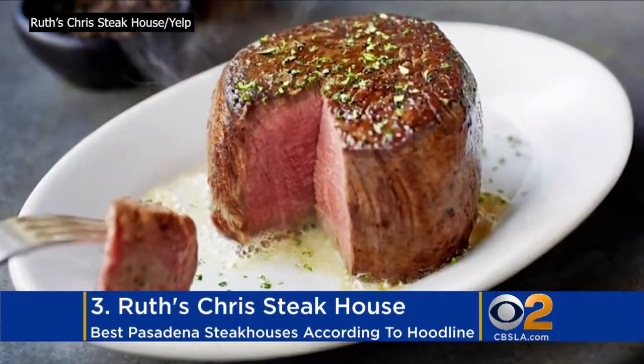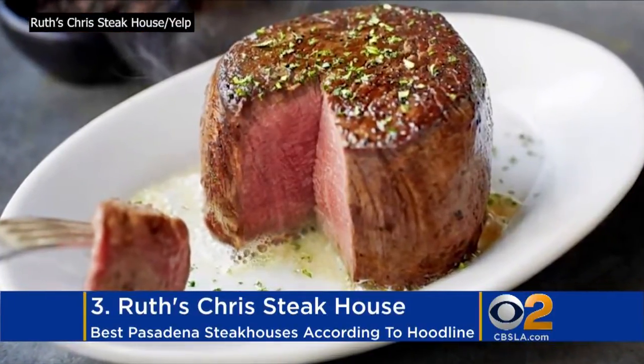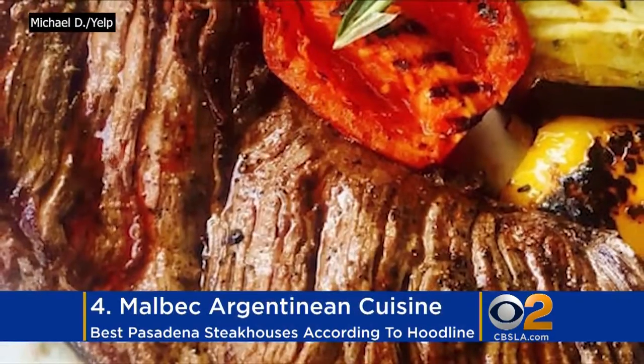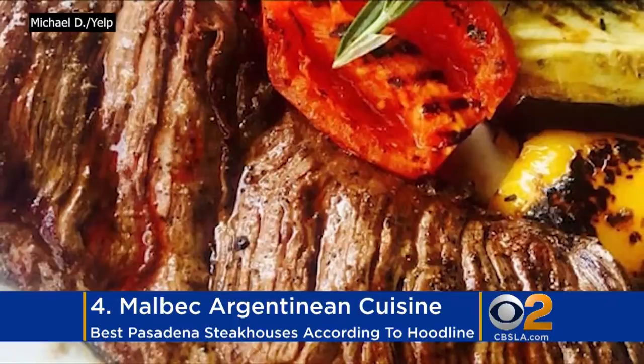Ruth's Chris Steakhouse finished third. Expect to find an extensive selection of prime steak and chops, such as cowboy ribeye.